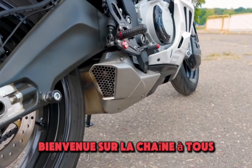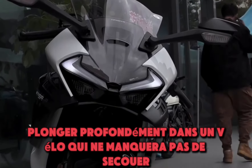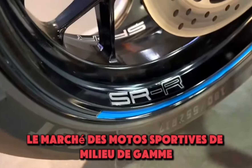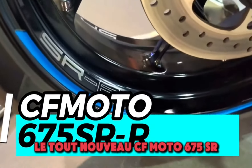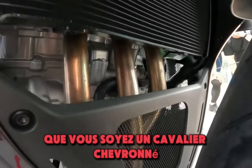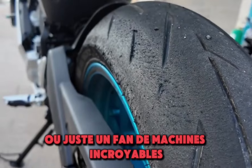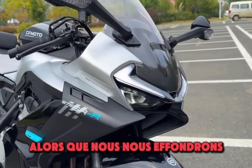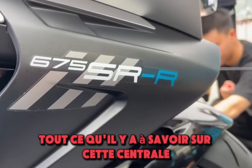Welcome to the channel, everyone. Today, we're taking a deep dive into a bike that's sure to shake up the mid-range sports motorcycle market, the brand new CFMoto 675SR. Whether you're a seasoned rider or just a fan of incredible machines, you're going to want to stick around as we break down everything there is to know about this powerhouse.